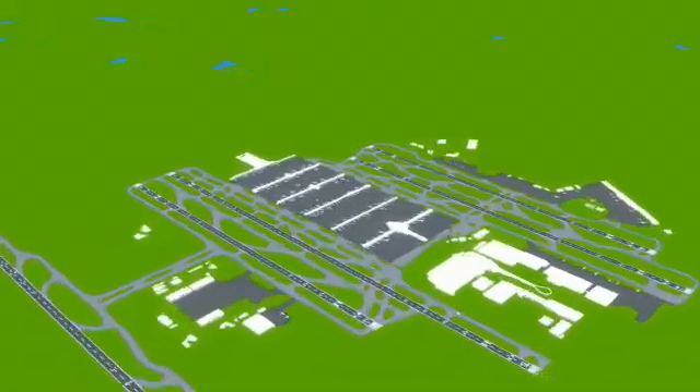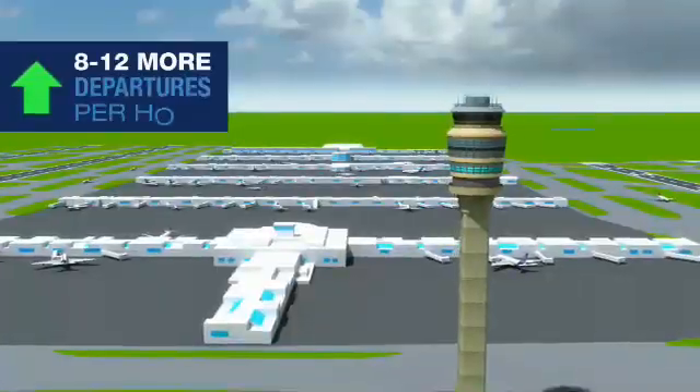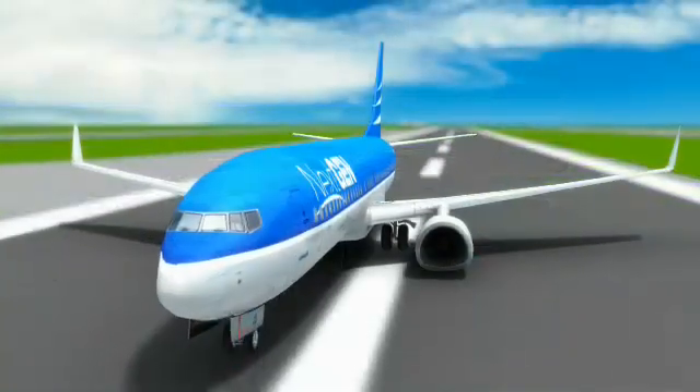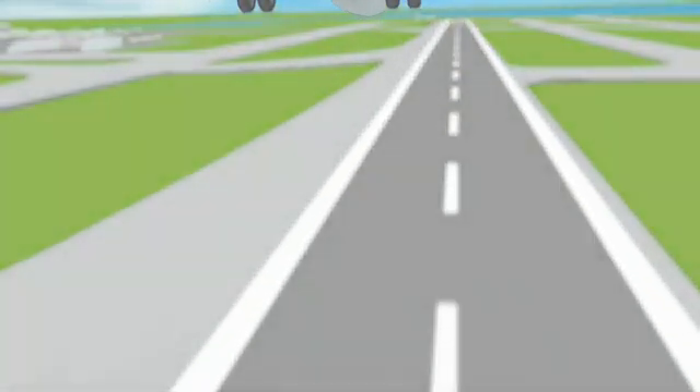Currently in use at Atlanta-Hartsfield-Jackson International Airport, this new departure method can accommodate 8 to 12 more departures per hour. An improvement in efficiency at the world's busiest airport has a positive impact on the entire national airspace system. We are wheels up and heading to our destination. Let's see what additional improvements are impacting NextGen Flight 101.